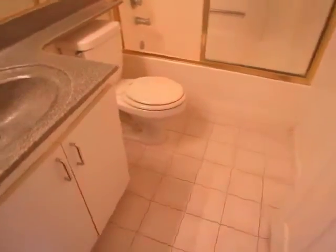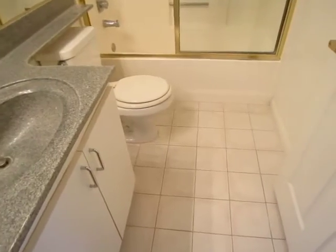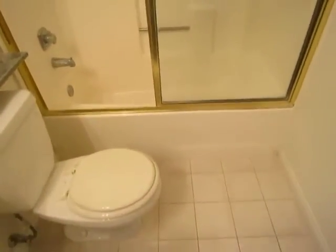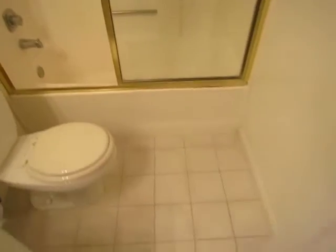This is the second bathroom. It's also a great size — it's a full bath with a tub and standing shower.